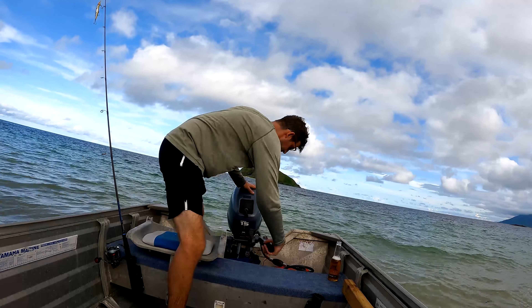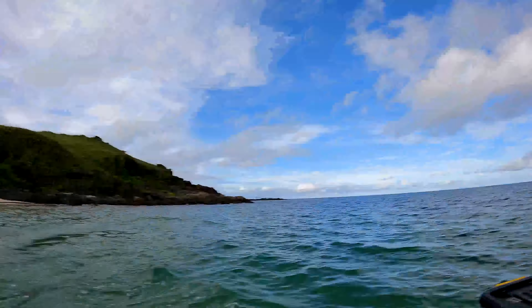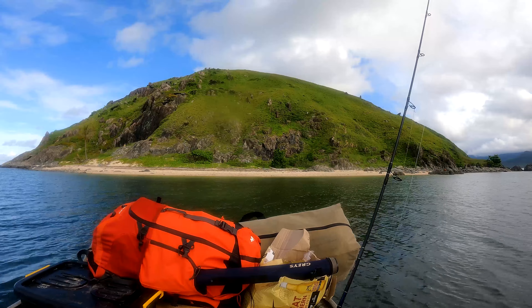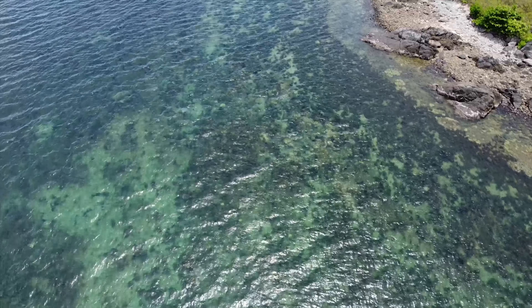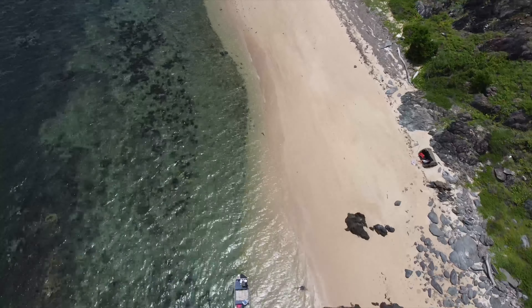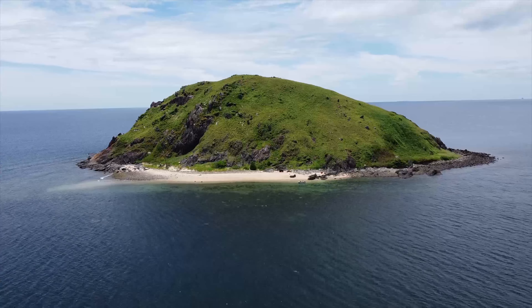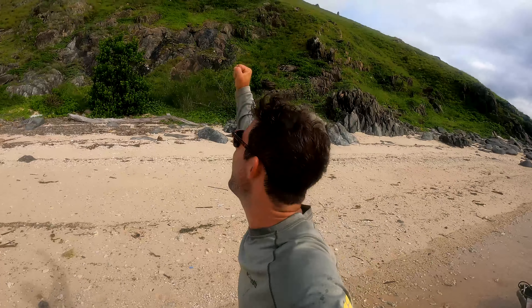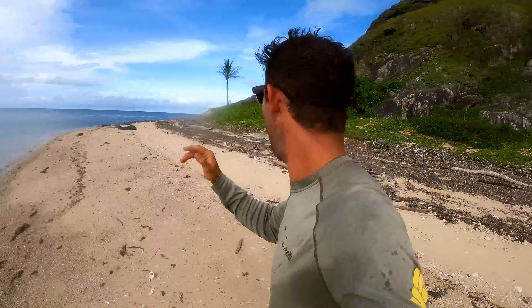I'm gonna take it easy because I don't want to get my stuff wet. Almost there. My own private island, guys! Lots of possibilities to fish here. Better get camp ready. We're going to camp.